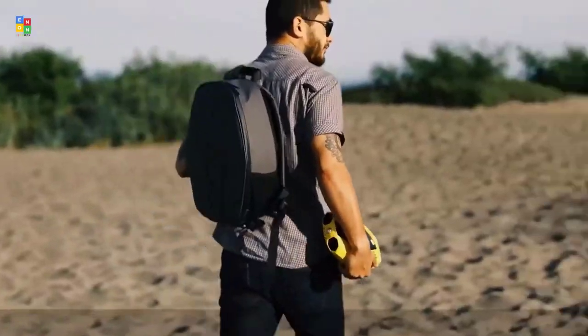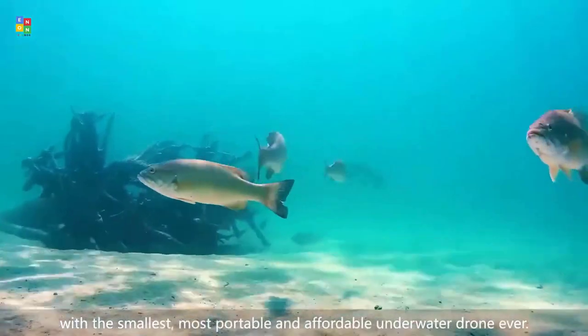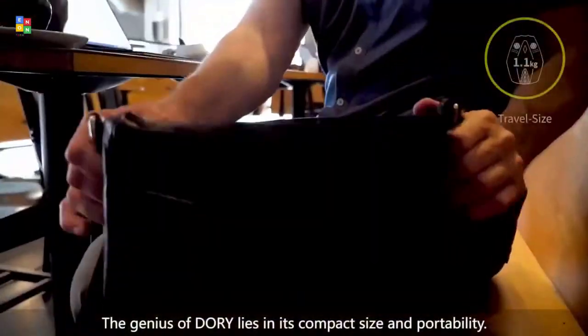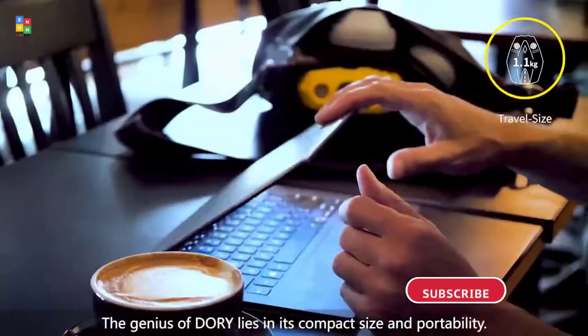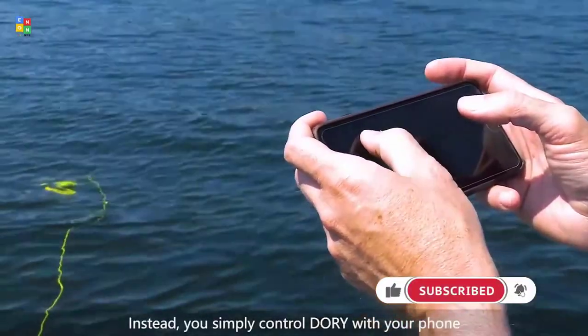There are few things more relaxing on a hot day than a dip in the water — maybe it's the ocean, a river, a lake, or just a slip and slide in the backyard. A refreshing dip and splash is what summer's all about, and it can also make for some epic photos and videos.